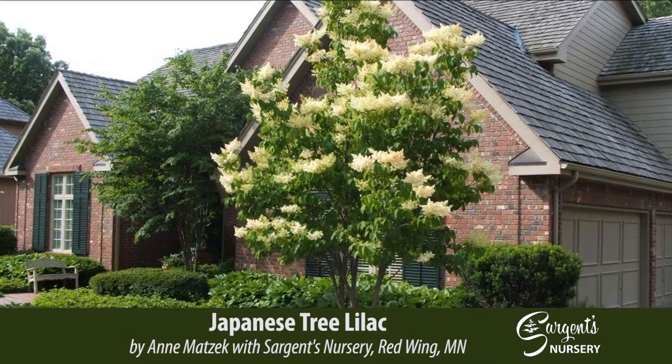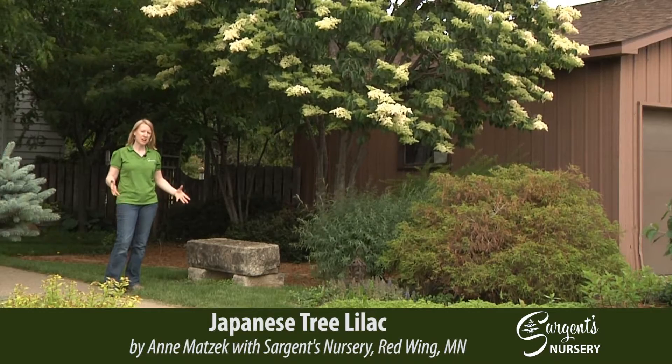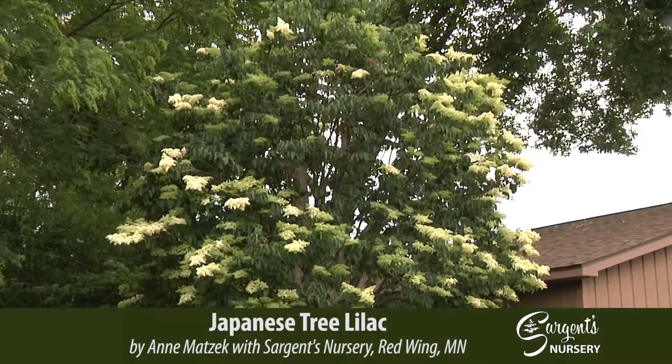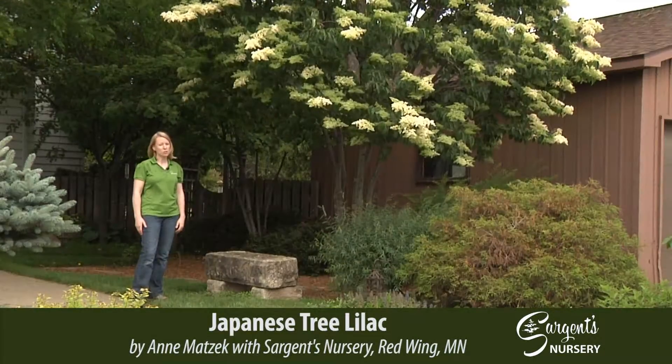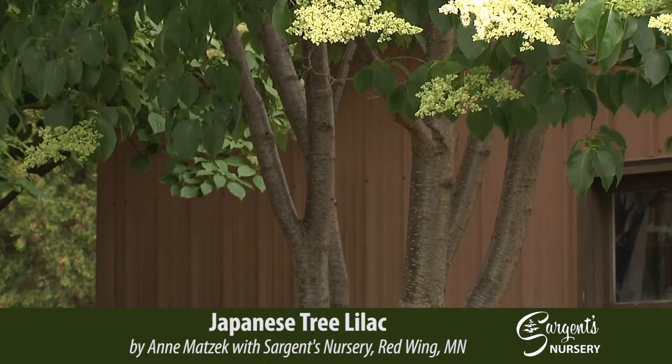This is a Japanese tree lilac. It's great for areas where you need a shade tree that's not as large as a maple or oak. This stays at about 25 feet tall max and 20 feet wide max. This is a mature version that's been here about 15 years. As you can see, it has a multi-stem.